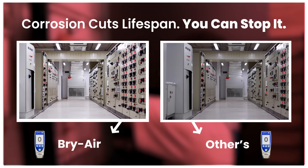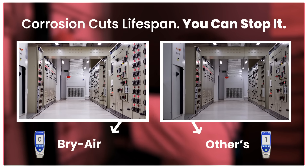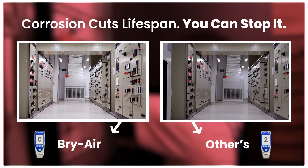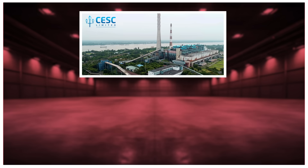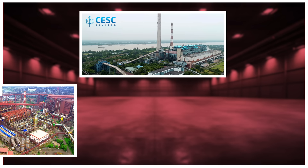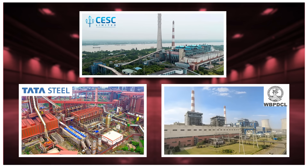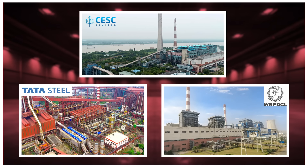With Bryair, you get no frequent flashovers, reduced maintenance costs, and no need for expensive switchgear replacements. Prevent costly power outages and protect your investment. Many industrial leaders like CESC Limited, Tata Steel, and WBPDC have already acted, safeguarding their switchgear rooms with continuous humidity and contamination control.